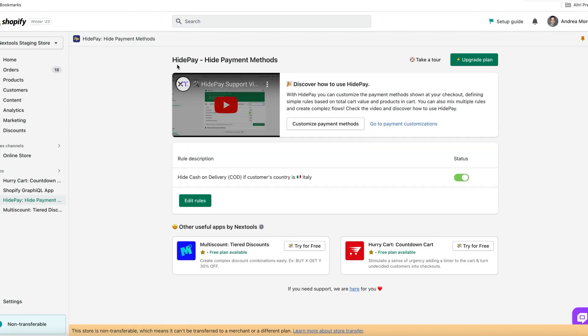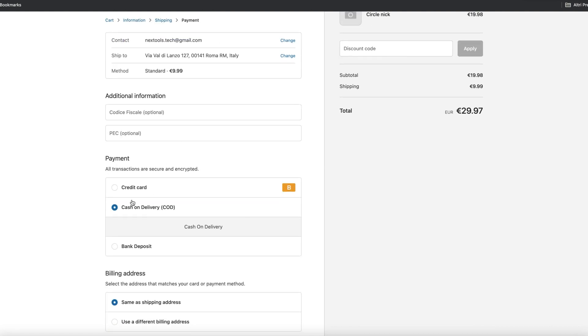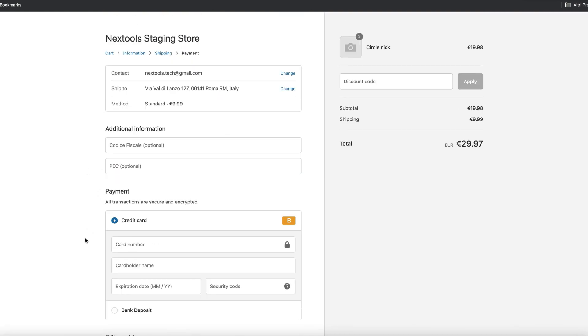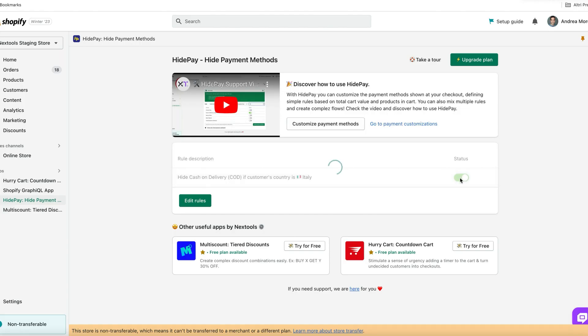Unbelievable, huh? There is more. HidePay is built with the latest native Shopify functions. That means store owners can enjoy a fast and integrated experience that improves the performance of their store.